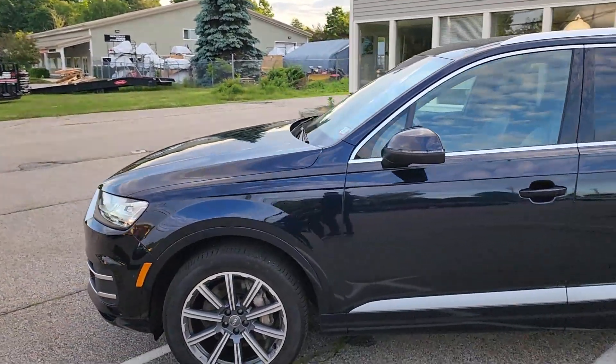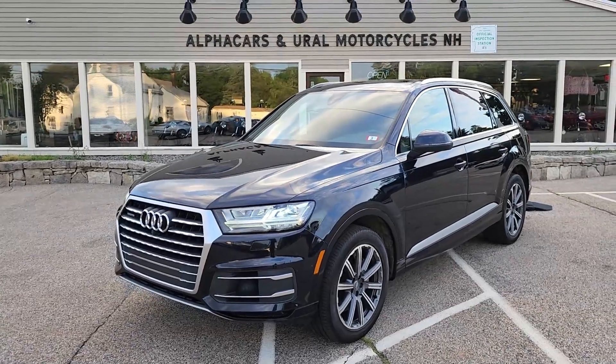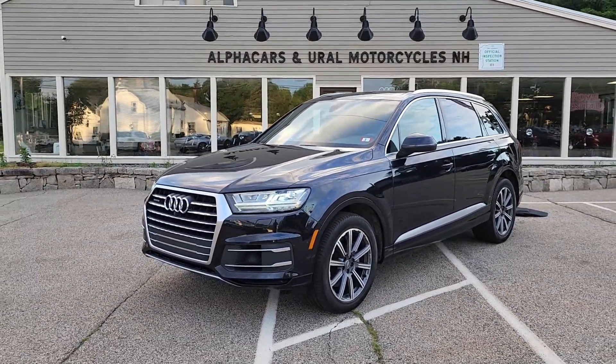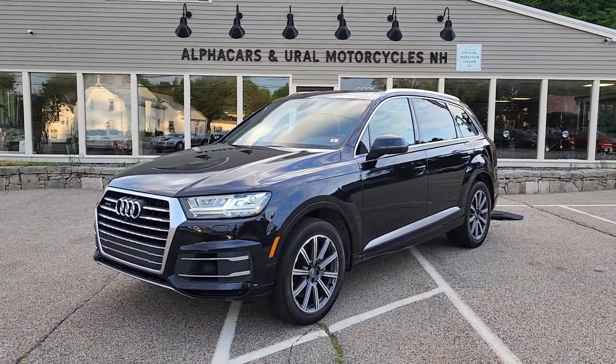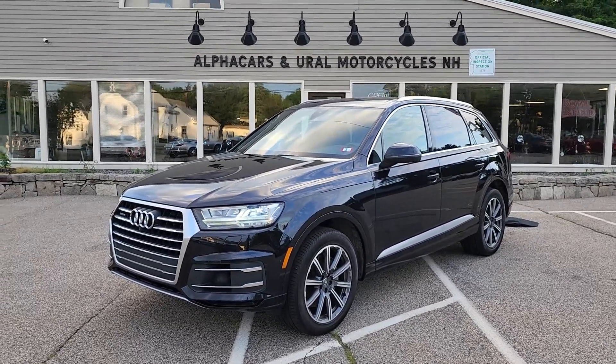If you have any further questions related to this 2018 Audi Q7, please reference the listing at alphacars.com where you'll find all of the relevant contact information. Thank you so much for your time, have a wonderful rest of your day. We hope to hear from you soon. Thank you from AlphaCars.